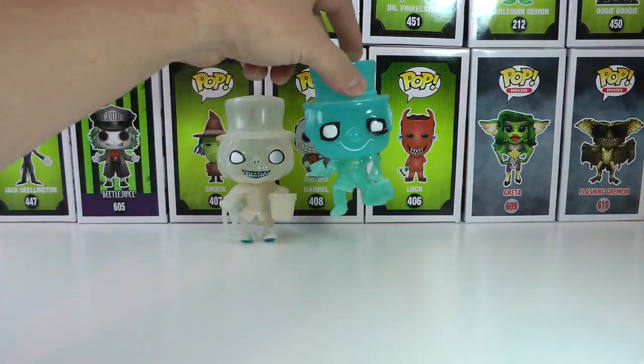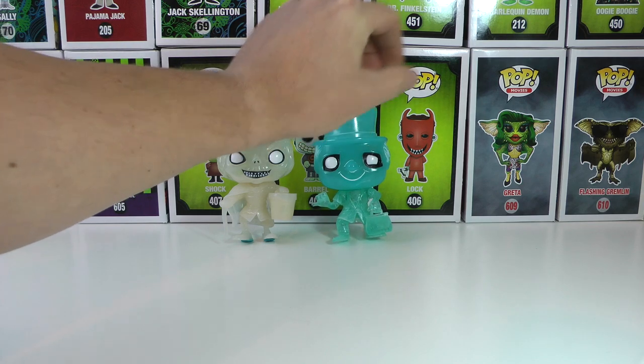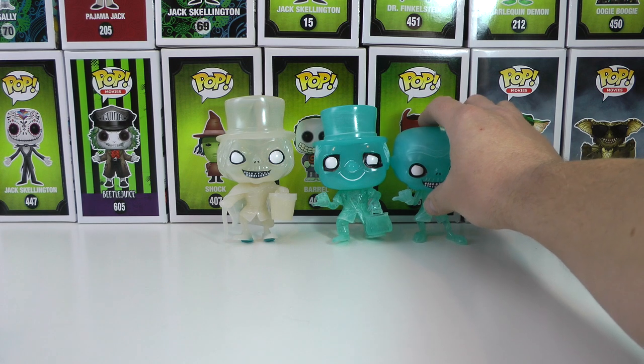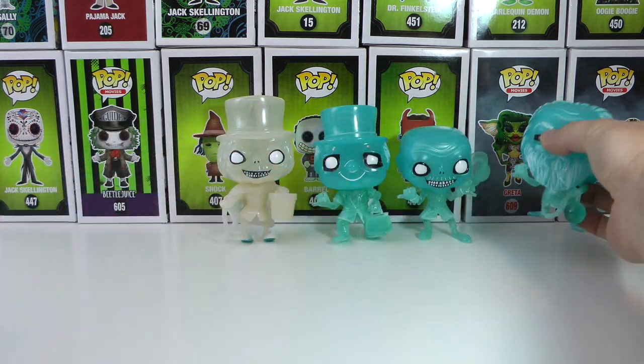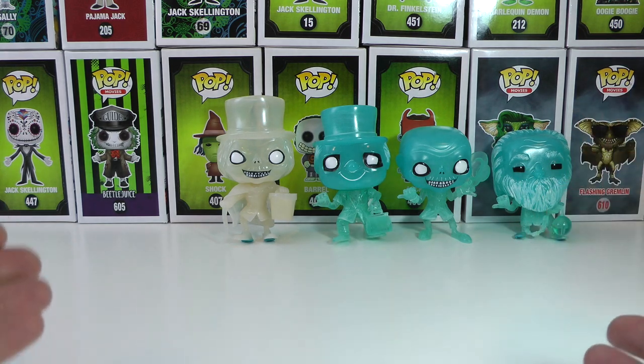They're always on display because they're my favorite. Hatbox Ghost, Phineas, we got Gus and Ezra. How sweet is this collection? The Hitchhiking Ghosts are amazing and this is a must-have for any collector. I got this fortunately when they were very, very cheap. Now good luck finding it for a good price. The price on them has skyrocketed.